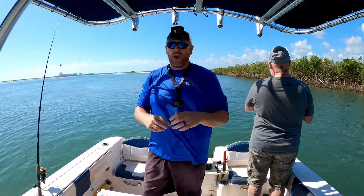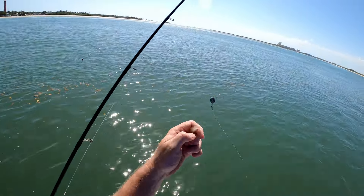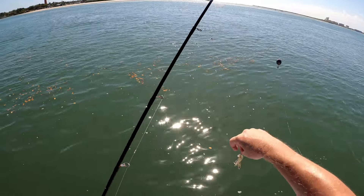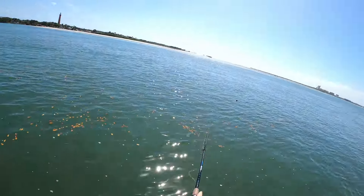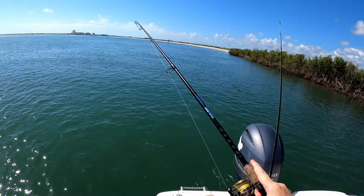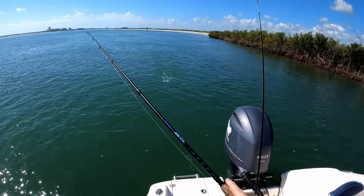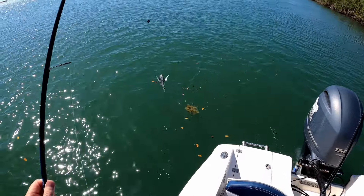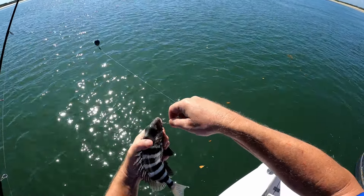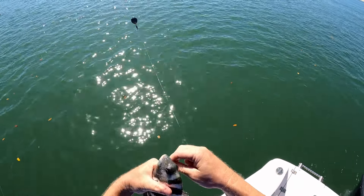We just got some shrimp and we're up here along some mangrove lines. We're just going to be throwing these guys out on some simple fish finder rigs. It's a slow bite this morning, hopefully this will turn things around. What do we got here? Coming to the surface — it's a little sheepshead. Not legal, but hey, at least we're catching some fish now. That was absolutely ridiculous out there — nothing was biting.